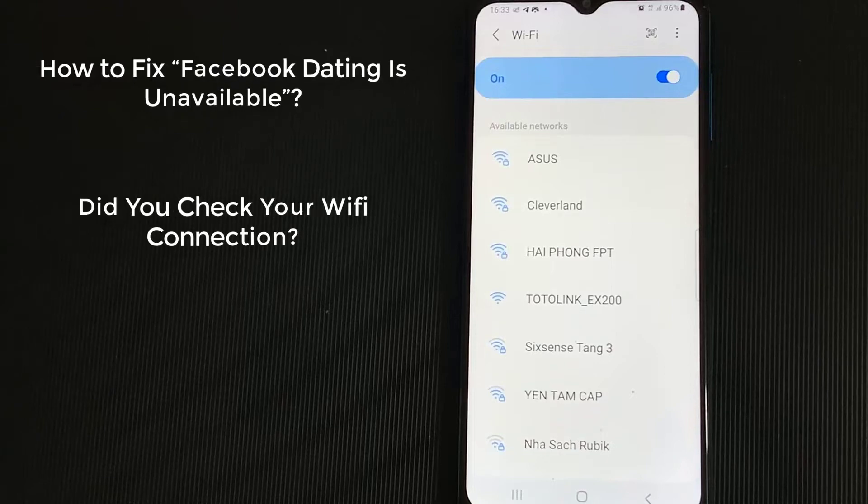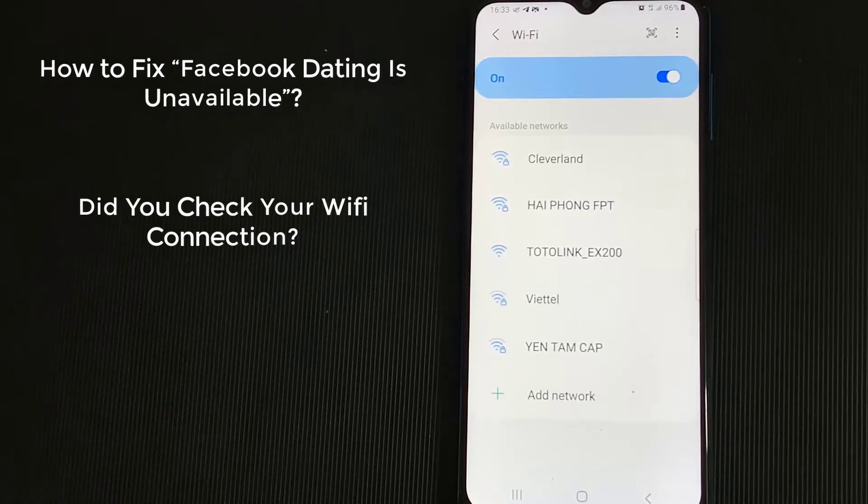Did you check your Wi-Fi connection? Poor internet connection could also be the reason for Facebook Dating not showing up. Make sure you are connected to good internet. Contact your service provider or Wi-Fi service center. If you are inside a basement or someplace indoors, then come outside and try again.